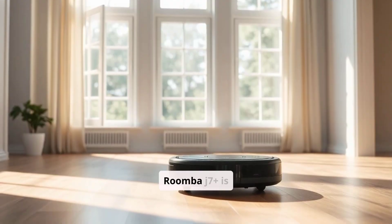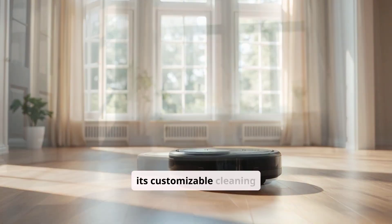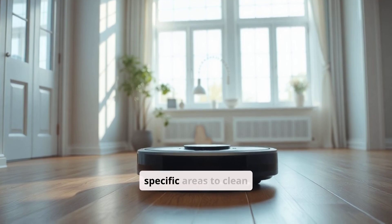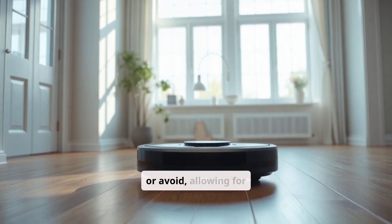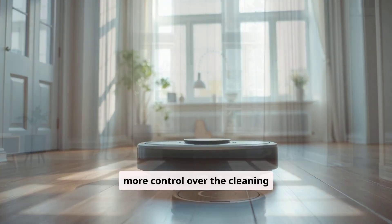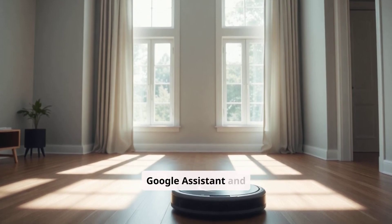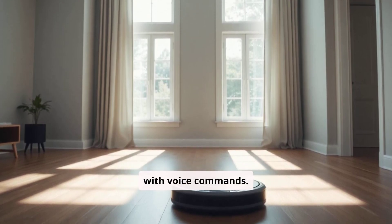One of the major pros of the Roomba J7 Plus is its customizable cleaning zones. Through the iRobot app, you can set specific areas to clean or avoid, allowing for more control over the cleaning process. Additionally, it supports both Google Assistant and Alexa, so you can start cleaning with voice commands.